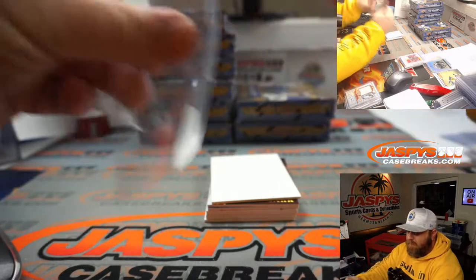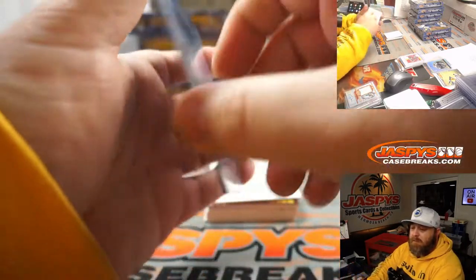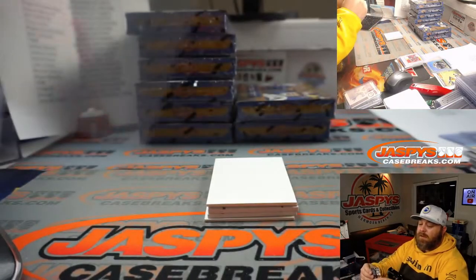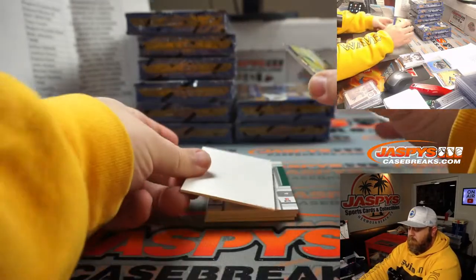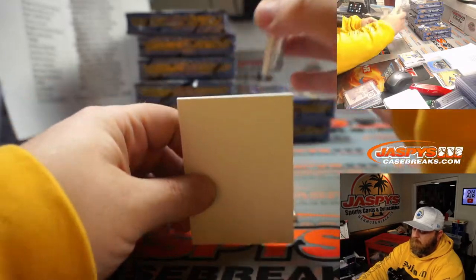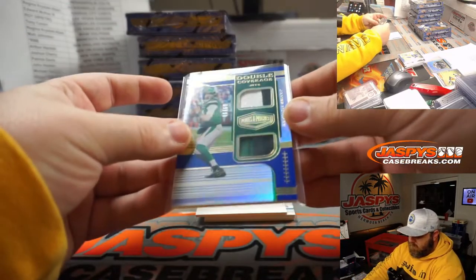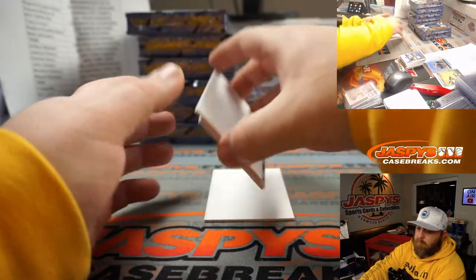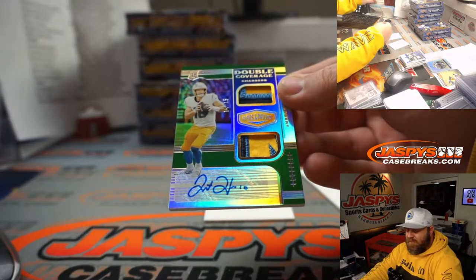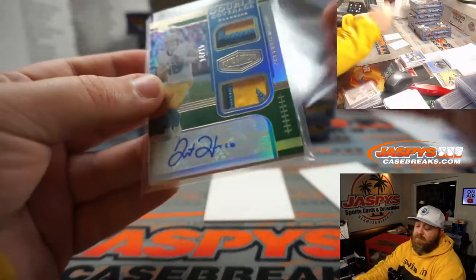Champ Bailey — 2019 Contenders Football, Denver Broncos, one of one, Mark Neubauer. David Carr 32 out of 60 for the Houston Texans, Brandon Lewerke. Cooper Kupp 61 out of 70 for the Rams, Tony Covert. James Morgan Patches 45 out of 50 for the Jets, Patrick Davis. Justin Herbert 14 out of 15 — three color patch on top, three color patch on bottom, and the autograph for the Chargers, Roy DiPietro.